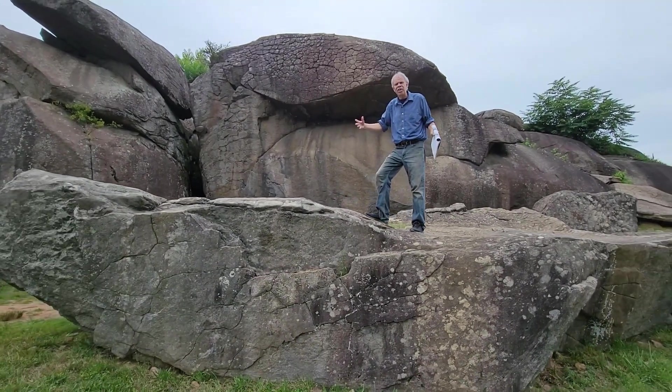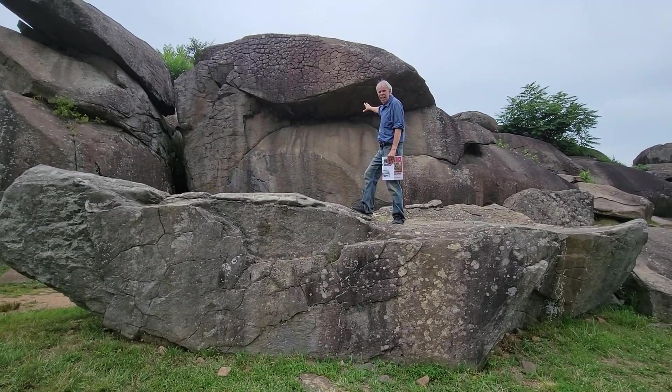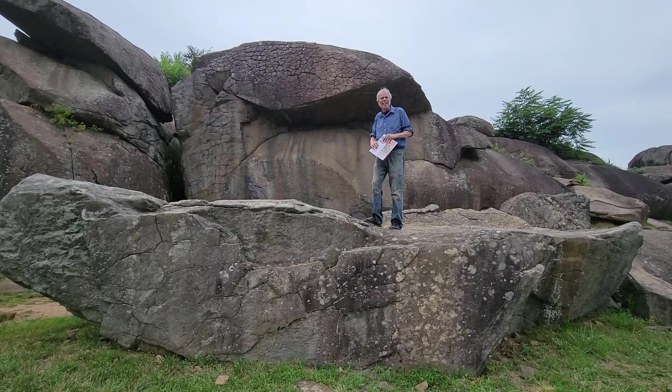This particular rock I am standing on — you can actually see where it used to be attached up there to the rock behind it.